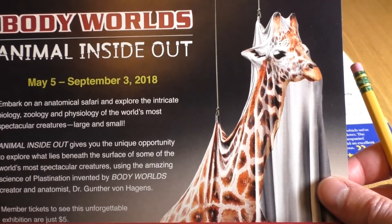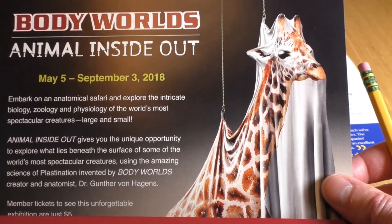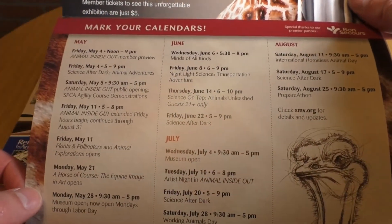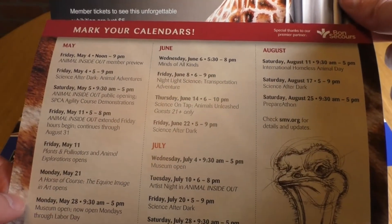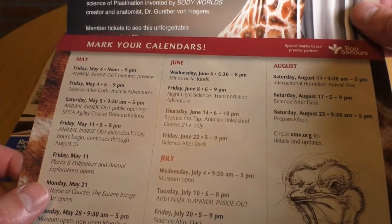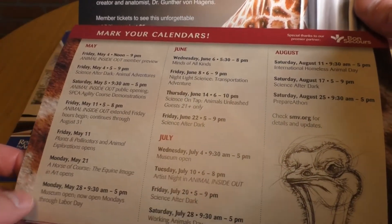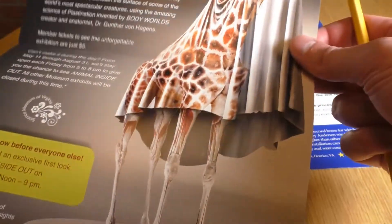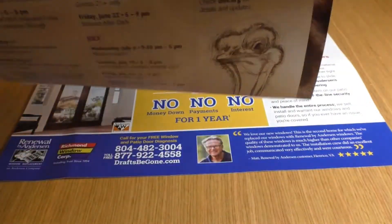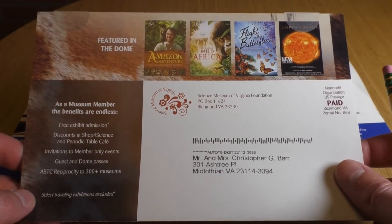As soon as you open it, it has two things: a really striking image promoting their Body Worlds exhibit, which shows how animals work and all their body parts — cool stuff. Right below that there's a whole calendar of events. This is really helpful if you're a parent looking for things to do in the spring and summer — maybe it's a rainy day and you need to get out of the house. This is something a lot of parents would just stick on their fridge with a magnet and keep around. Smart.